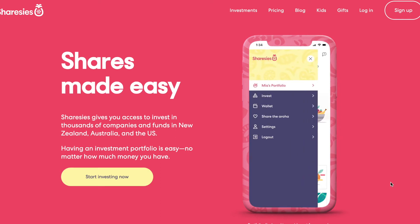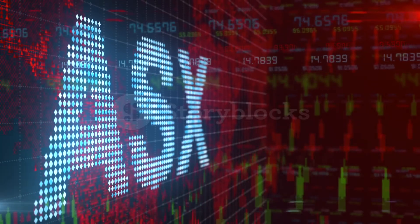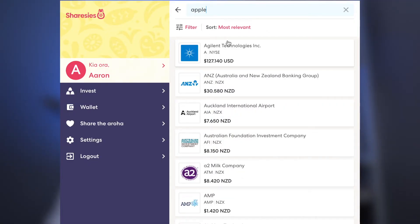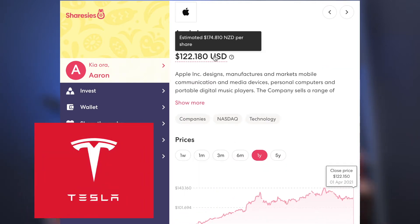Firstly we've got Sharesies. This broker allows you to invest in the American stock market, the New Zealand stock market and Australian stock market as well. It gives you access to a broad base of companies, for example well-recognised American companies like Facebook and Tesla, and then smaller New Zealand companies like Fisher & Paykel and Ryman Healthcare. If you're interested in putting your money into the New Zealand stock market, Sharesies is definitely the broker for you.